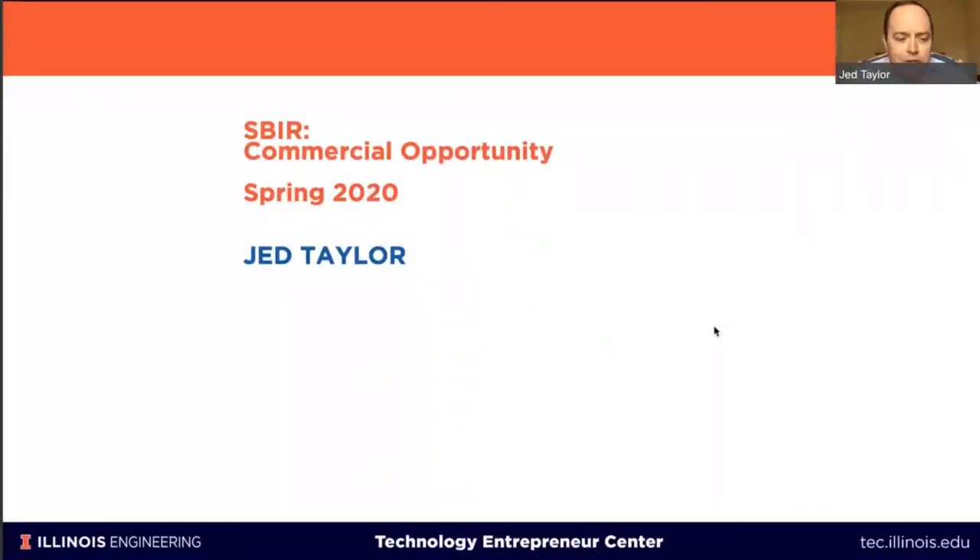It's five past the hour, we'll get started. Welcome everybody joining us today for this SBIR workshop. Today's meeting is the third in a series of SBIR workshops. Today I'm going to be talking about commercial opportunity. The first workshop was an introduction to SBIR proposals and an overview of the process, and the second was on technical plans and budgets, which my colleague Roland Garten put on.